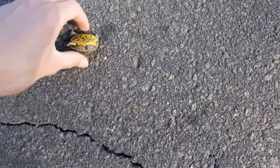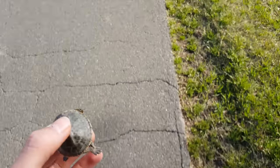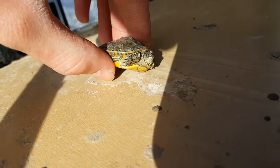No idea if this one's alive or not. This is the third one — I think she's moving. I kind of squeezed her, I'm seeing her move a bit.